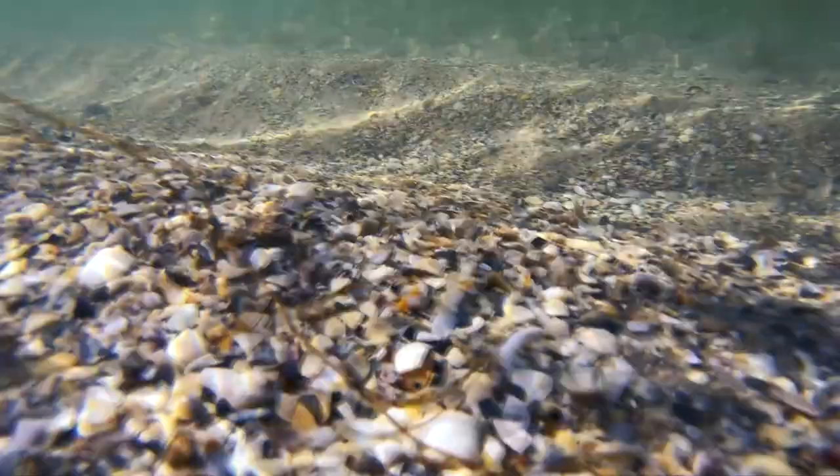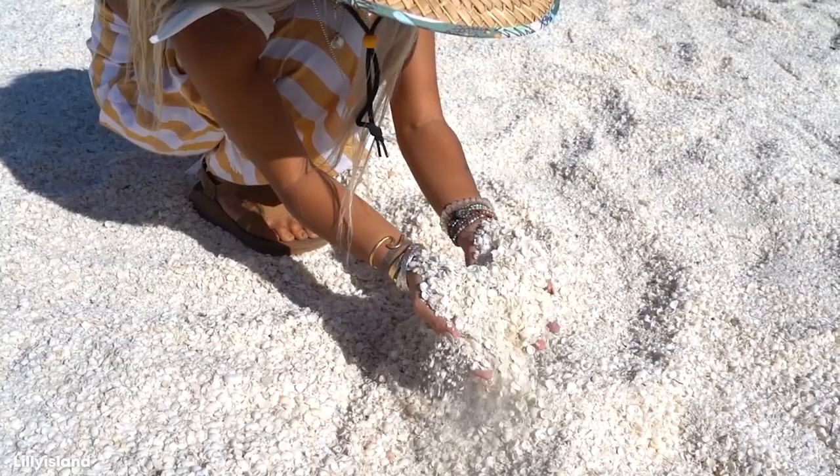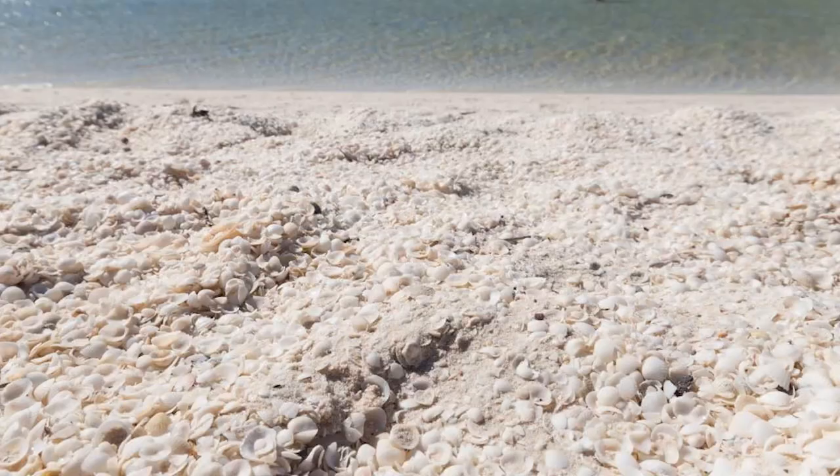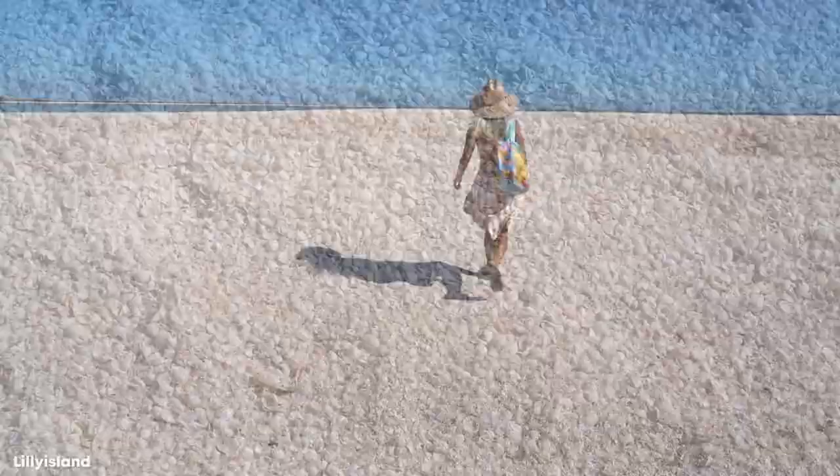Over time, this has even caused land beneath the shells to form, so that it's now just a conglomeration of the carbon shells of the cockles. Known as coquina, this material used to be excavated to make local homes, but ever since Shark Bay became a UNESCO World Heritage Site in 1991, this has stopped. Yet this hasn't stopped tourists from visiting the beach, and as long as you don't displace any living shark cockles, you're allowed to take as many shells as you'd like.